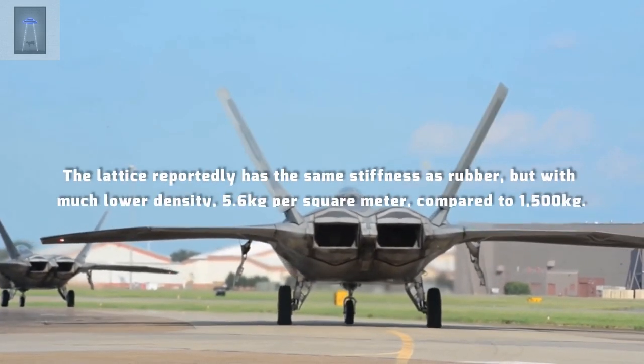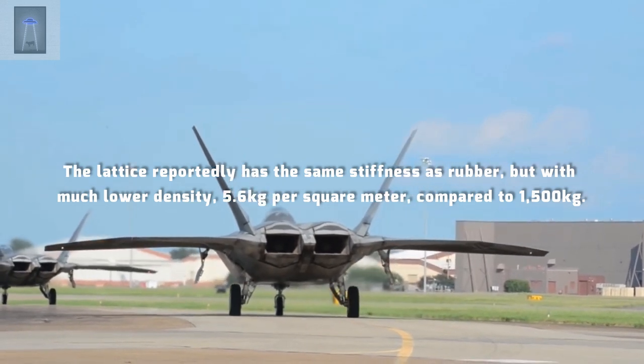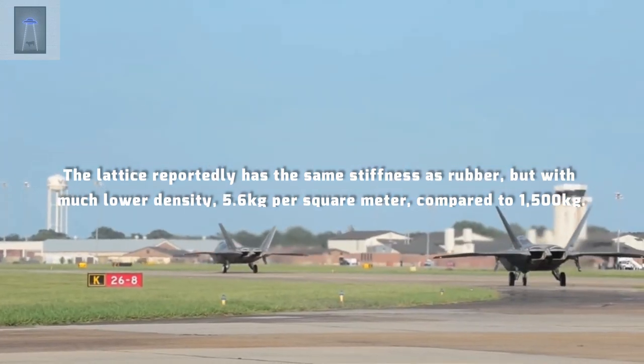The lattice reportedly has the same stiffness as rubber, but with much lower density — 5.6 kg per square meter, compared to 1,500 kg.